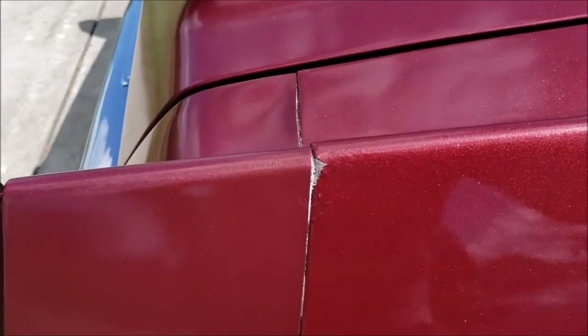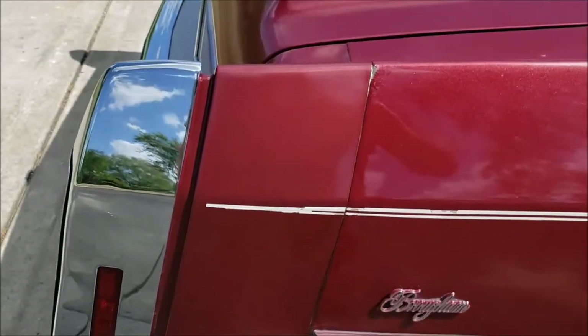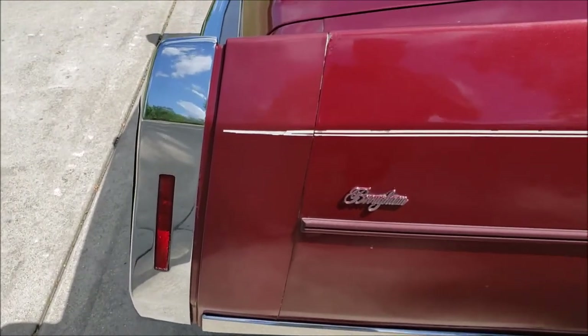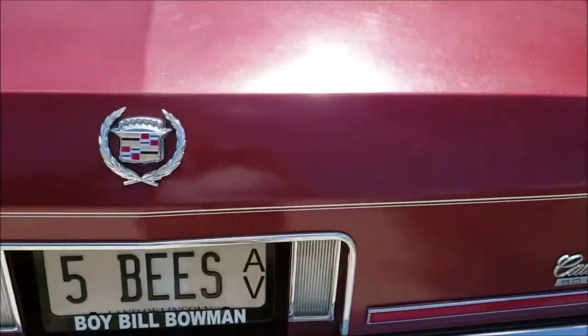There's a little bit of rust here. Now the nice thing is that these fillers are in very good condition, but they do have bad paint on them, so we are going to lightly scuff them and repaint them and clear them, and they are gonna be really nice when we're done with it.